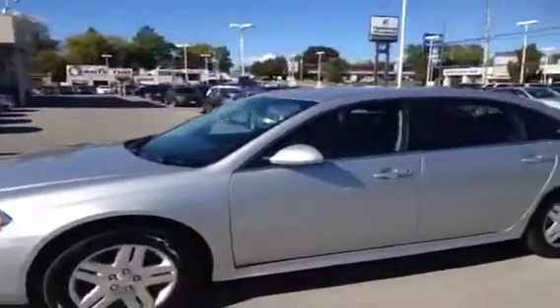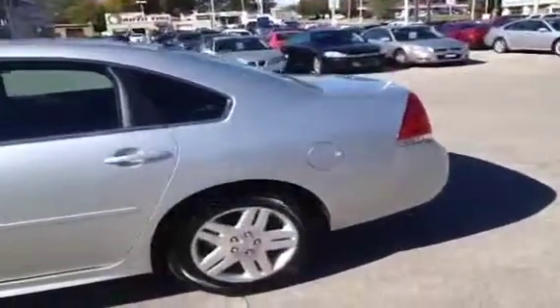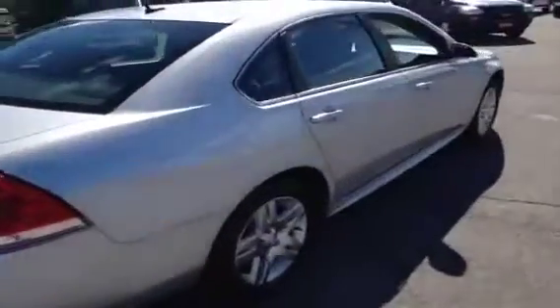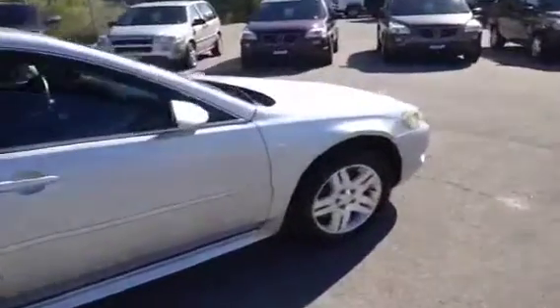It's Kyle Tuttle here from Ontario Motor Sales. Today we're taking a look at a 2012 Chevrolet Impala LT with a silver ice metallic exterior paint. This vehicle comes very well equipped with only 30,800 kilometers on it. We'll just do a quick little walk around here before we show you the inside.